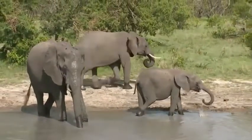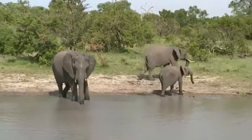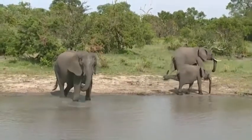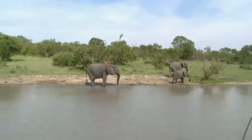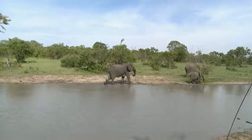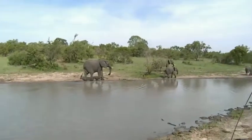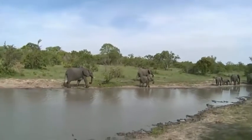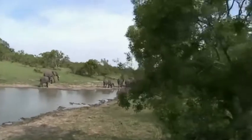It appears they have now headed up to a smaller little puddle at the top of the dam where they can find some mud, which they will throw over their bodies to create a protective layering. This is going to be awesome — there are some babies lying down and rolling around.